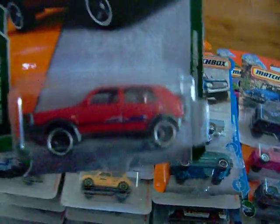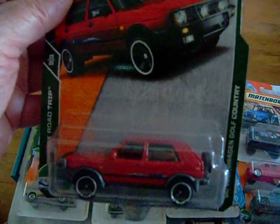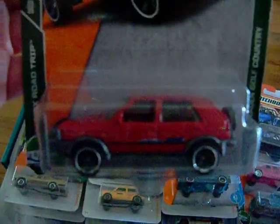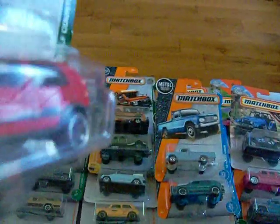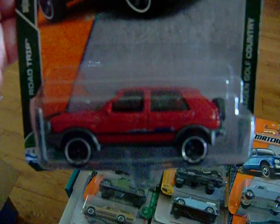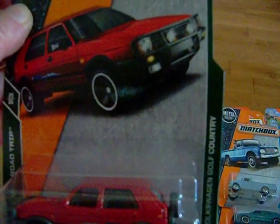I'll start over here with the '90 Volkswagen Golf Country. There is the artwork and there is the car. It has a push bar on it — you probably can't see it that well — but it's a beautiful red. There is the back, and it has a tire on there. That's the '90 Volkswagen Golf Country.